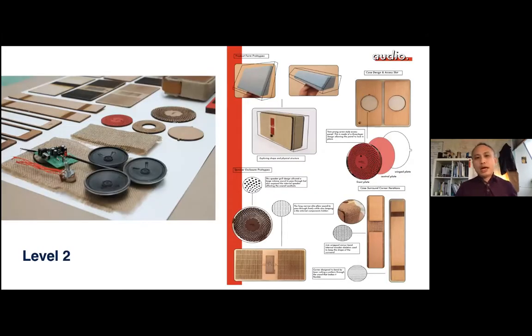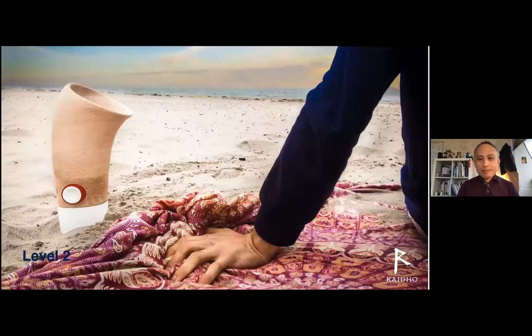In level two, students from product design get more in depth into their skills and knowledge of making. We send our students over to the School of Engineering, where they are taught things like electricity and electronics. Students also study structures, materials, and manufacturing. We also collaborate with the School of Computing, where our students learn coding — for example, how to make things move through Arduino, a chip that allows you to take information or data from sensors and create an output which makes things move.